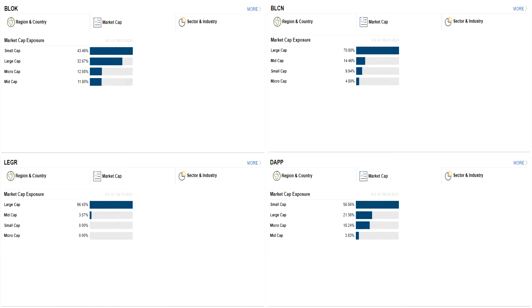As far as market cap goes, Block and DAP have the most small cap exposure at around 50%. Ledger is almost all large cap at 96%, and BLCN is mostly large cap at 70%. Large caps are generally seen as safer, more stable investments that can better weather negative events. Small caps are often more volatile and risky, but they can be more nimble and quicker to capitalize on new trends to increase their growth potential. While small caps are more likely to get hit harder in a market crisis, they have attractive upside in a bull market. Of course, these are generalizations — big is not always safe, and small is not always risky.